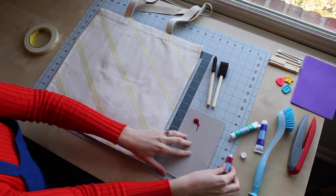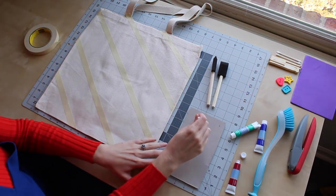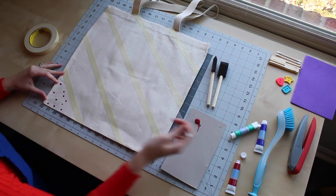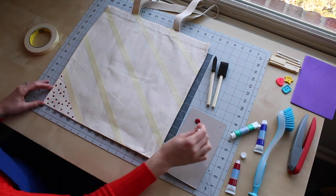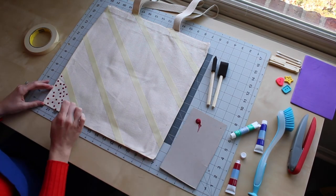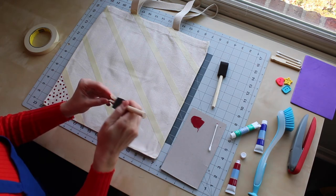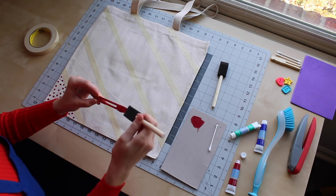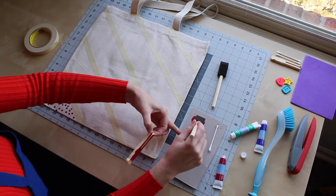Now I'm ready to start painting. First I'm going to grab a q-tip and use it to create a polka dot pattern in the lower corner of my tote bag. Next up is the clothespin — for this one I'm going to use one of the foam brushes to paint one side, and then just stamp it in a straight line onto the canvas.